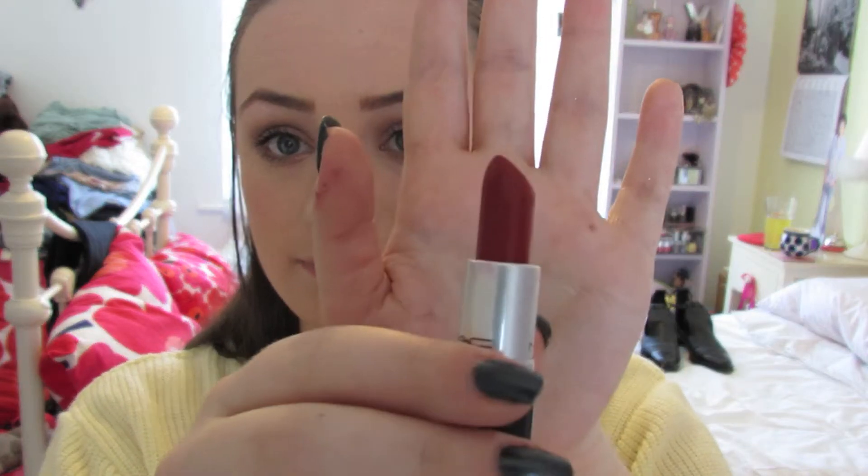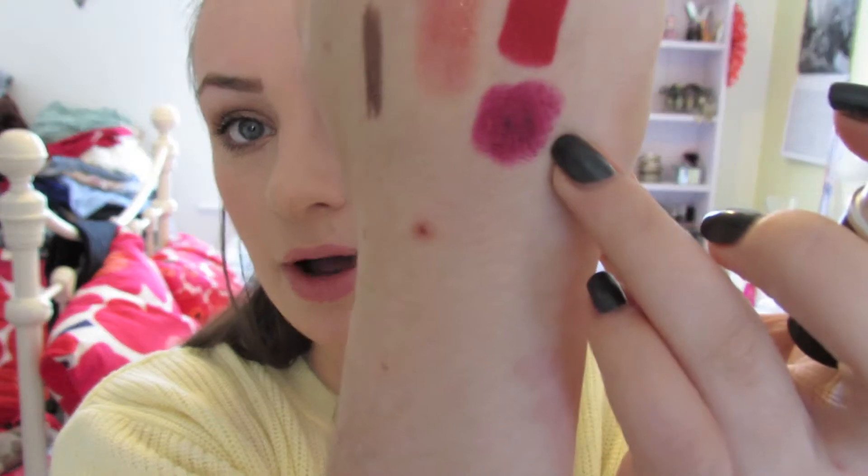I'm obsessed with matte lipsticks in general and I've got three I've been loving. The first is Russian Red from MAC — it's a dark red matte finish and I've been loving it because it's winter; it looks a lot better than wearing a bright red right now. I've got a brighter red for summer and this is my dark wintery one. Next is Rebel from MAC — it looks black on camera but it's actually a really dark purple. It's my goth lipstick and it's really perfect for this time of year.